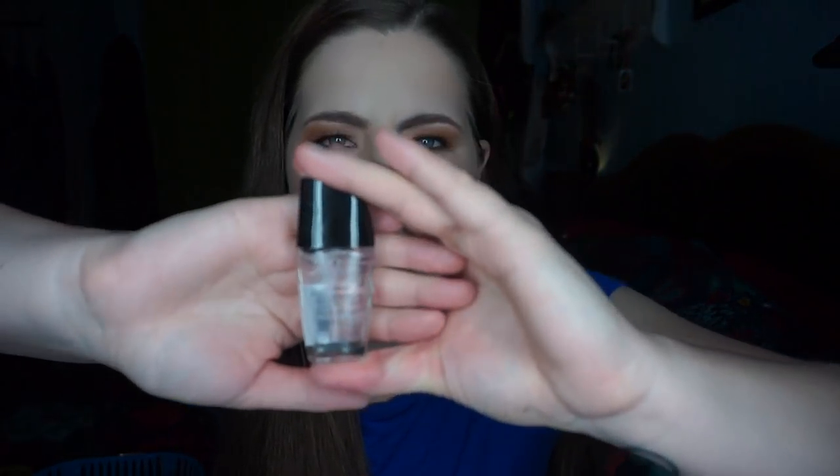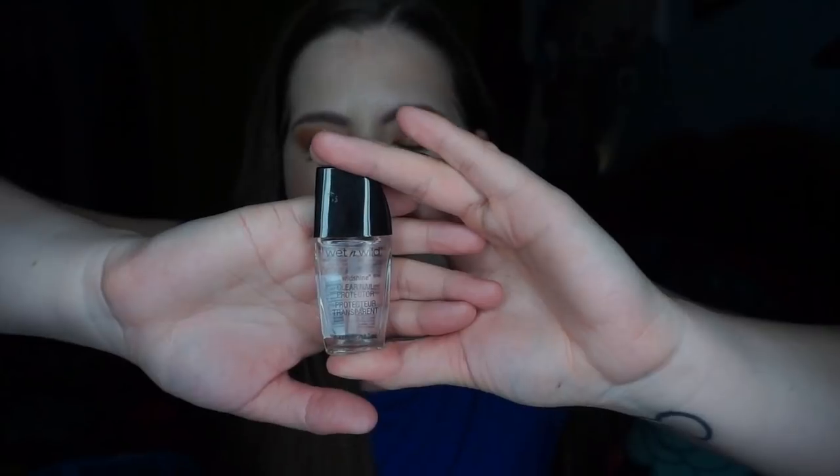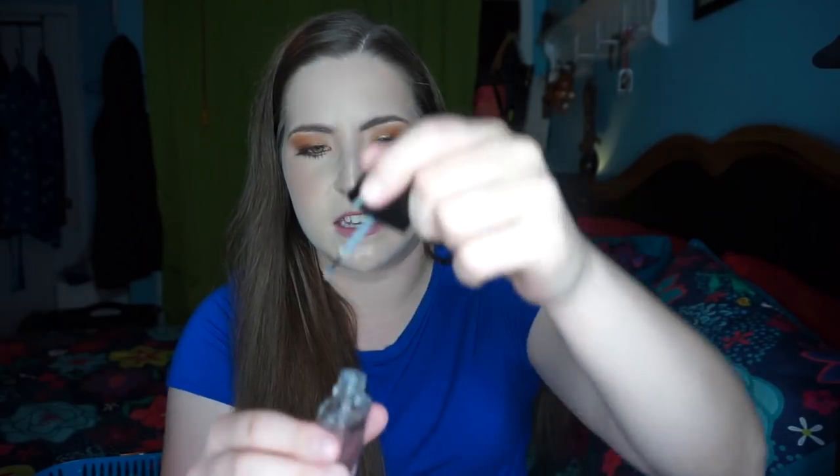This is the Wet n Wild Wild Shine Clear Nail Protector — it's their top coat from the Wild Shine line — and this is garbage. The brush is awful. I feel like I can never get a good grip on the applicator and it just does not apply well. The clear nail polish is super thin; it doesn't even make my nails shiny or dry any faster. This is only 99 cents so I wasn't expecting a miracle worker, but I just did not like this and I will be decluttering it.